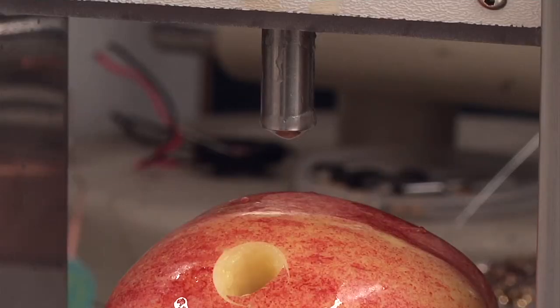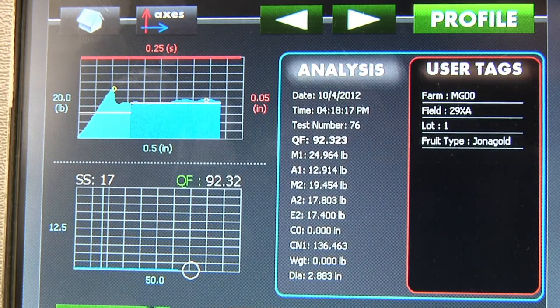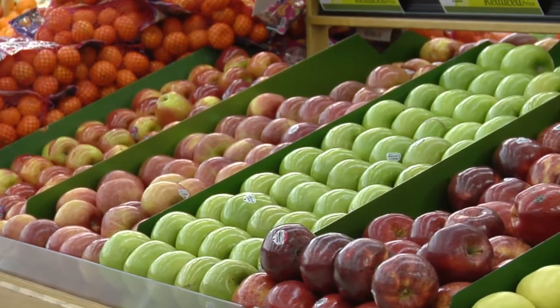The device gives produce companies more accurate data on crispness and reduces their labor costs, which helps to hold fruit prices steady. It also helps reduce the amount of damaged fruit you find on store shelves.